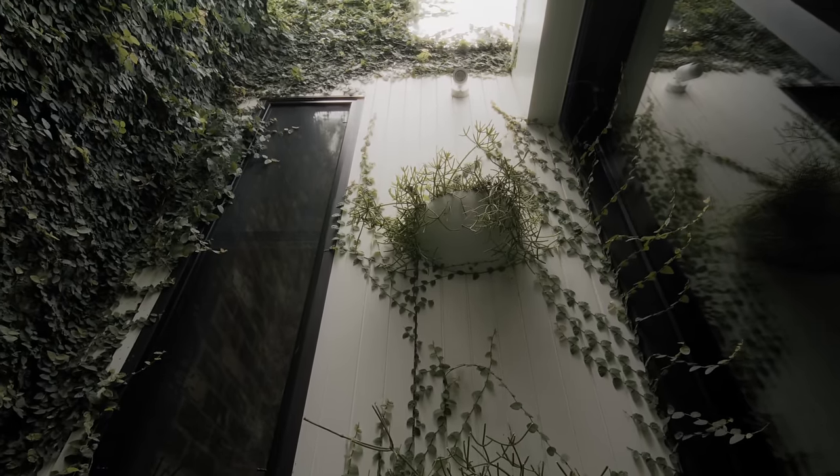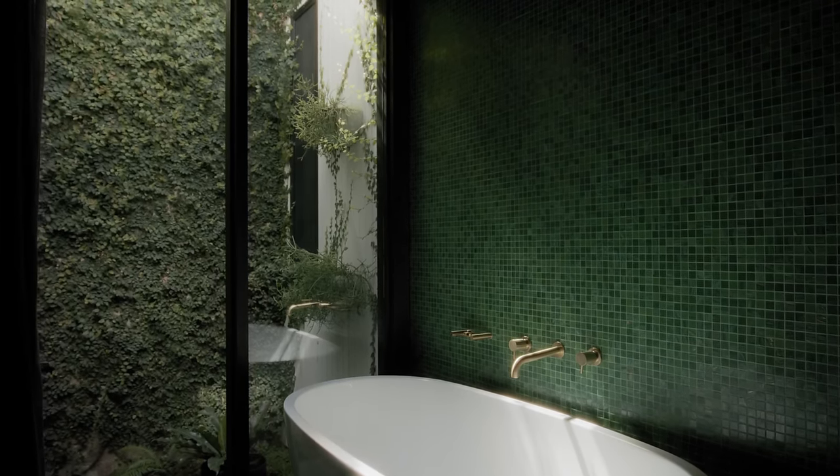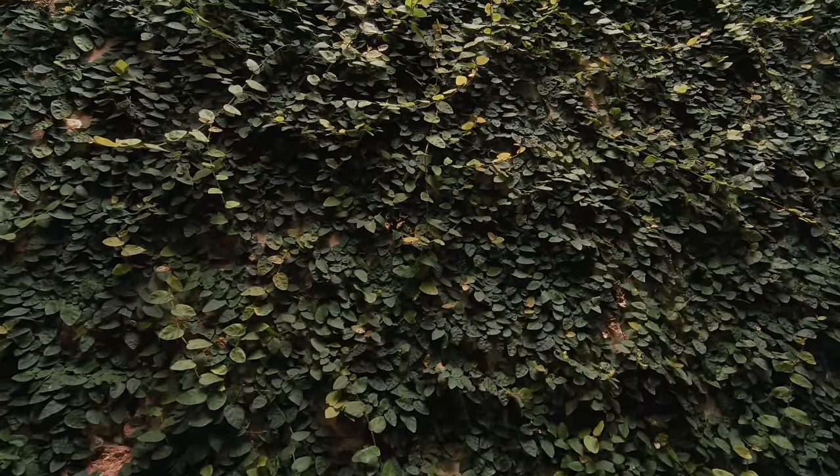Everyone loves the green tiling. The idea was just that it blended out into the green area of the courtyard, but it seems to work well with the existing brick and a lot of the brass tapware we've used. It gives it a kind of lush feel.